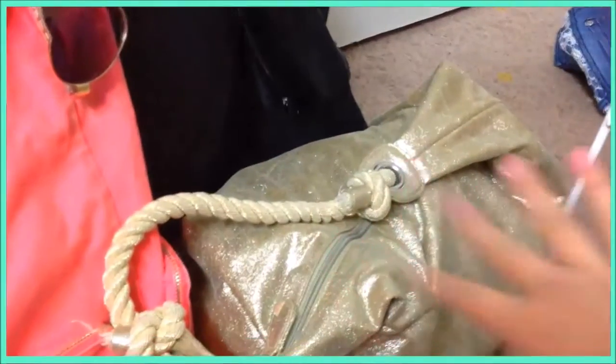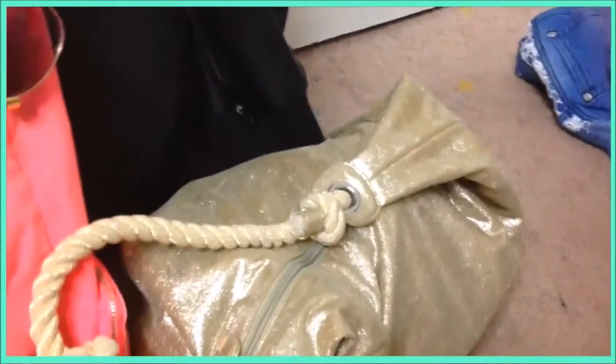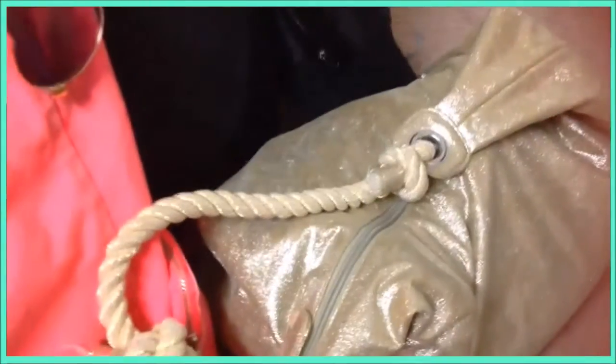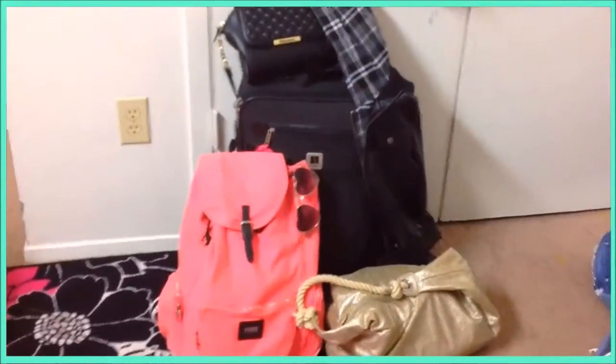I'm not going to show what's inside the luggage because it's really hard to take out and close back up since I brought so much. But I just brought two pairs of Vans, moccasins, and a pair of sandals. So that's what's in my luggage.